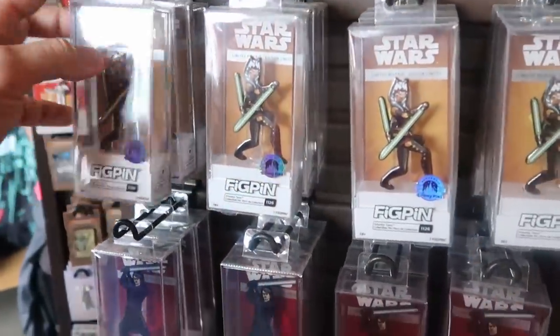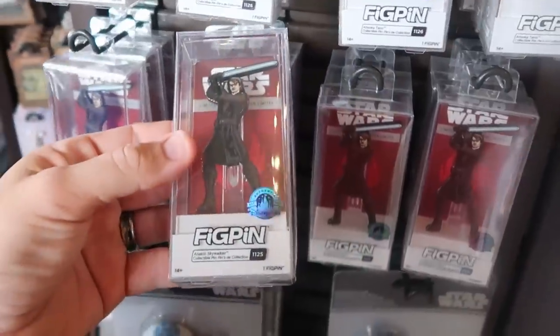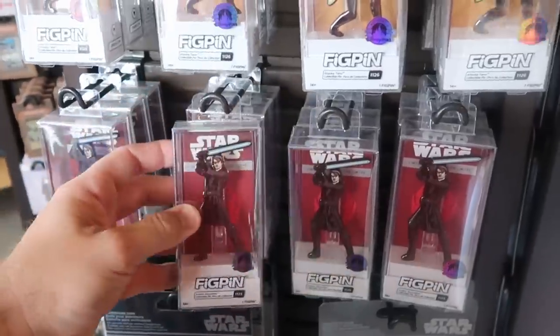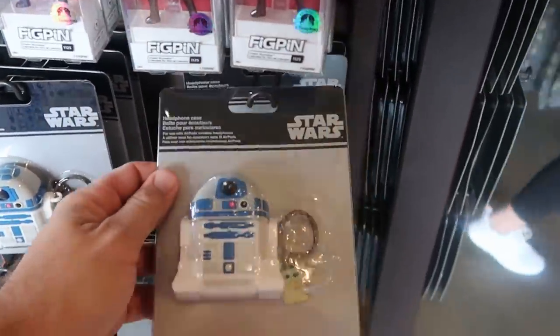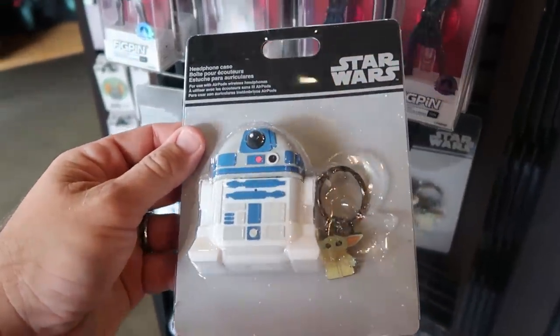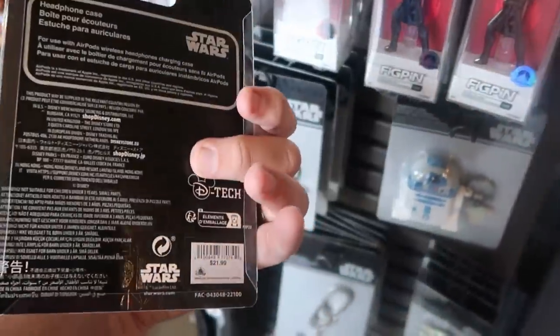Let's see what else we have right underneath — another Star Wars FigPin, a really nice Anakin Skywalker one. These are all Disney Park exclusives, which is definitely really cool. They have a headphone case with R2-D2 and what looks like a little Yoda — $21.99.